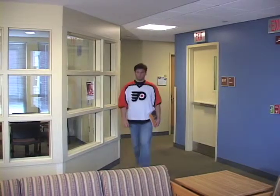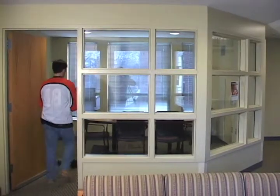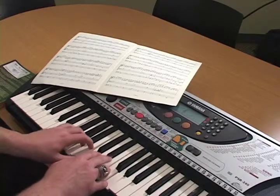Penn State senior Steven Ocovino has a talent that many average college students today don't have. He plays the pipe organ. Although currently away from his home church, he still practices on a professional keyboard nearly every day.